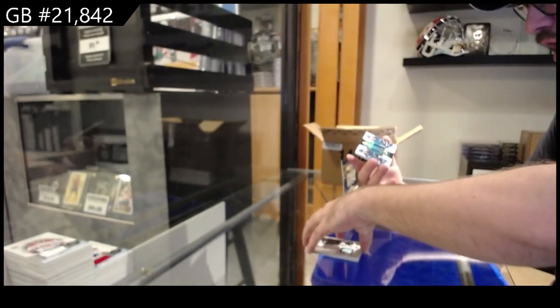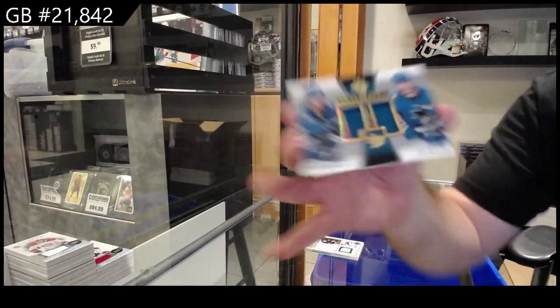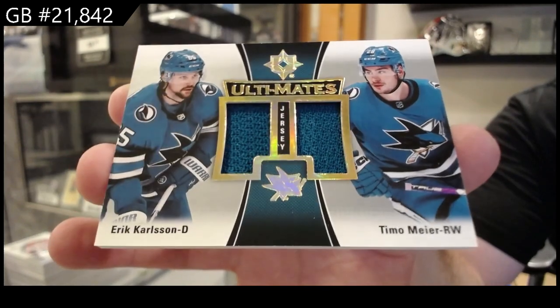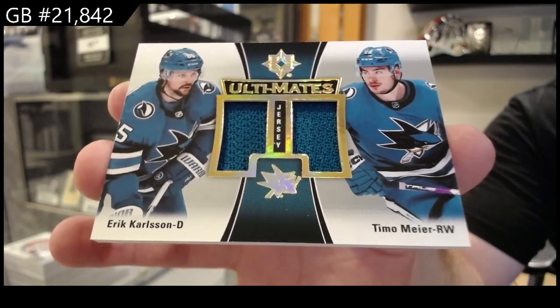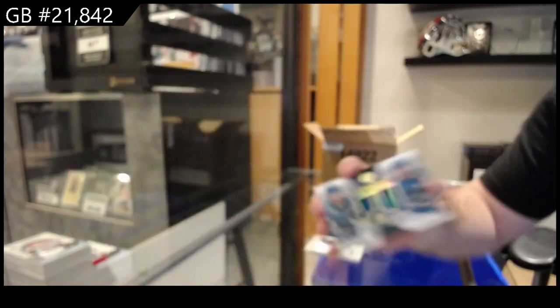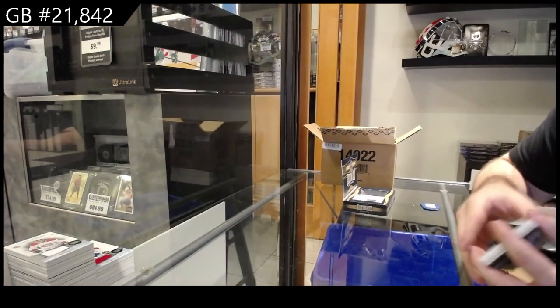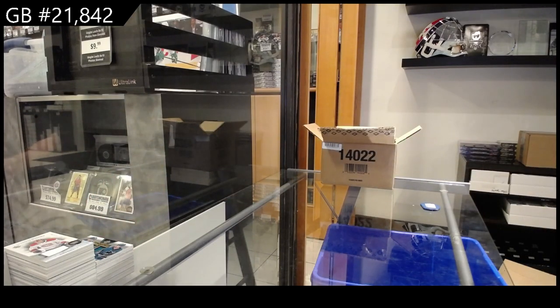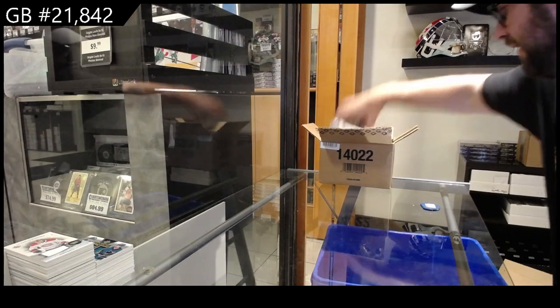And an ultimate of Carlson and Timo Meyer for San Jose — all teammates. All right, we've got three shots left in this case.